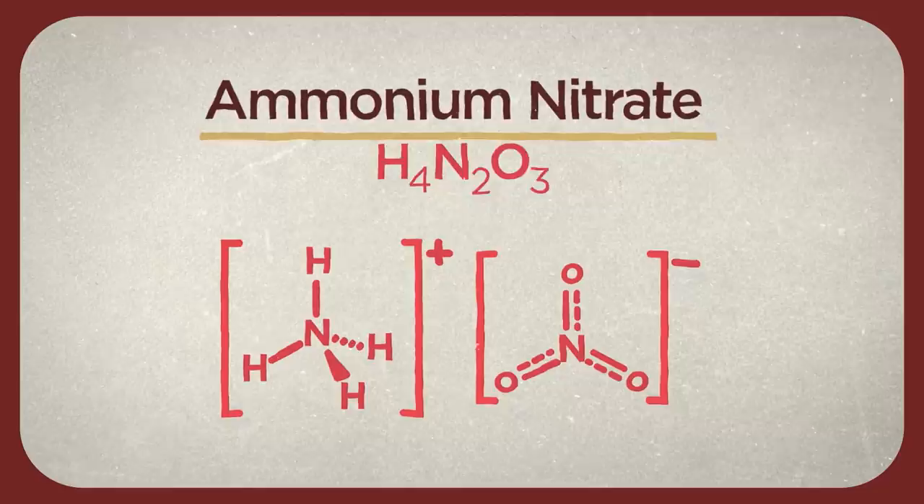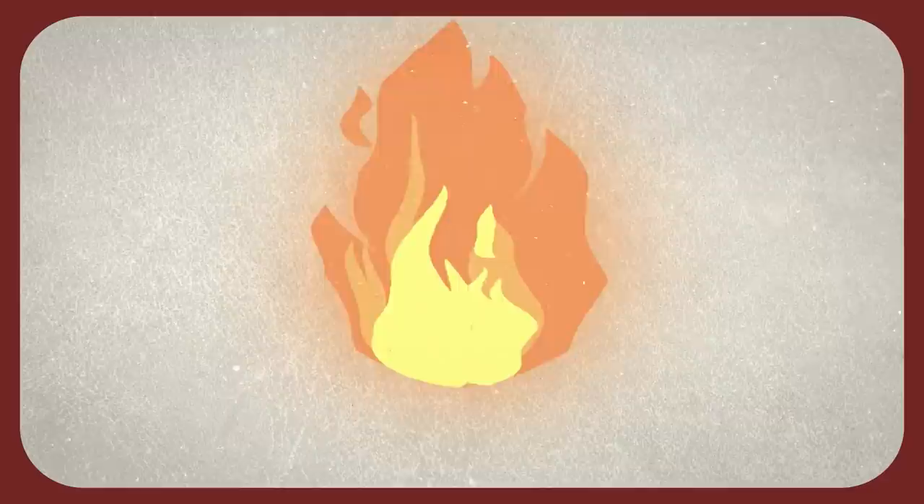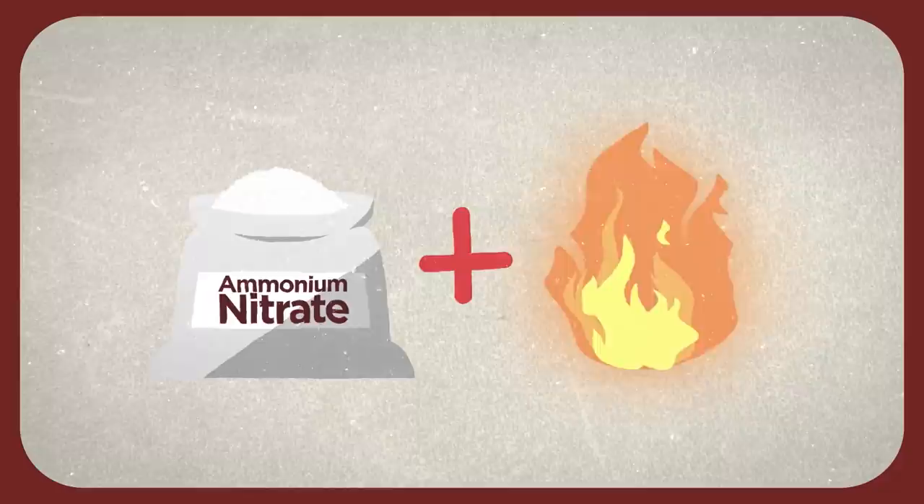Ammonium nitrate by itself is relatively harmless — it does not burn on its own. Instead, it acts as a source of oxygen that can accelerate the combustion of other materials. If added to a fuel source and subjected to intense stresses like heat and pressure, it can explode.